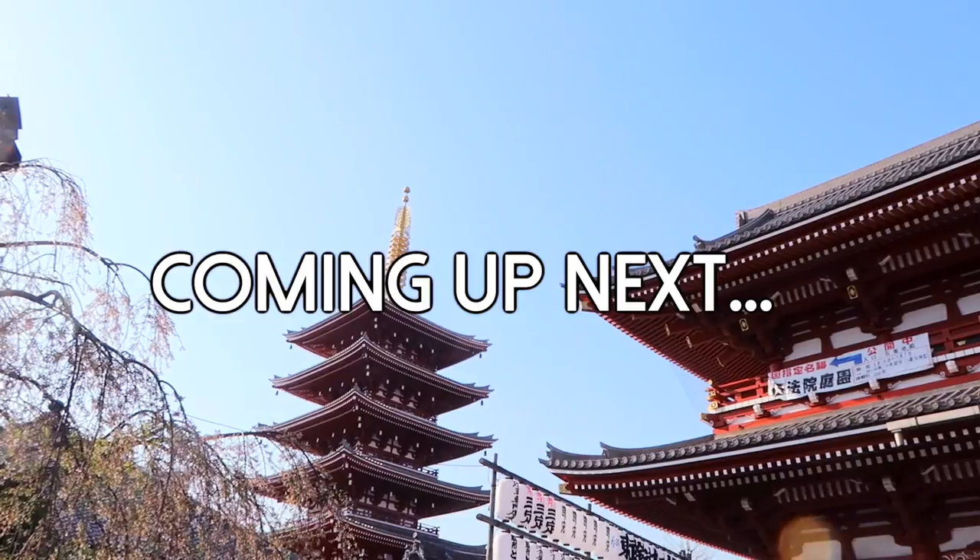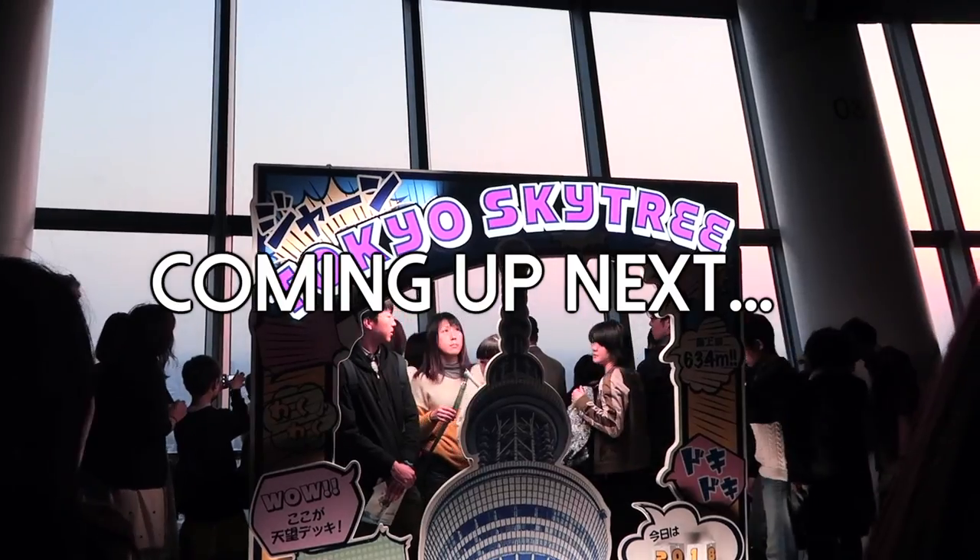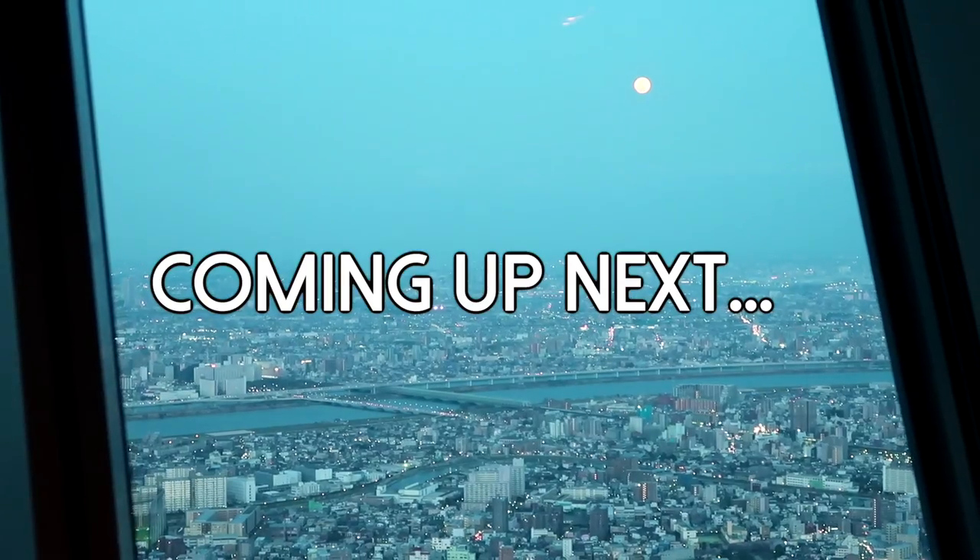That's pretty much it for this video. I hope you guys enjoyed our Kyoto adventures, and stay tuned for the very last Tokyo vlog coming real soon.